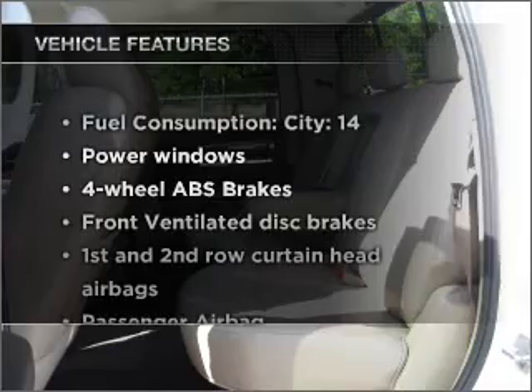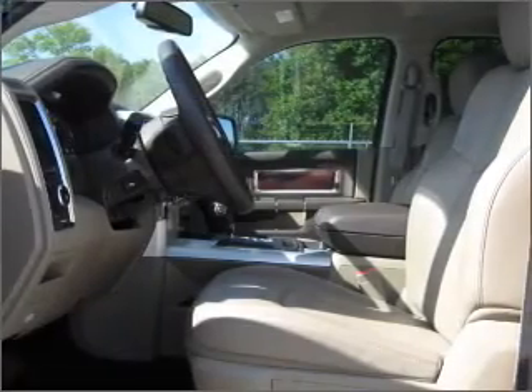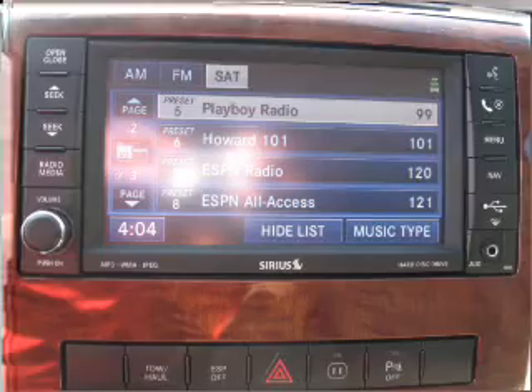Plus, enjoy these notable features that are included in this ride: air conditioning, power windows, power steering, cruise control, an AM-FM stereo with a CD player, and an adjustable tilt steering wheel. Call today to schedule a test drive.